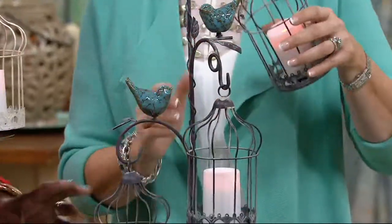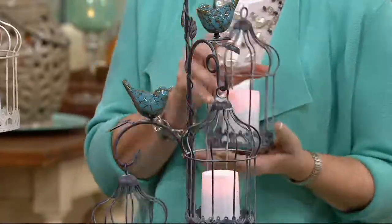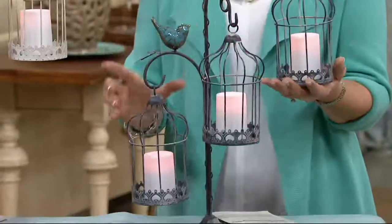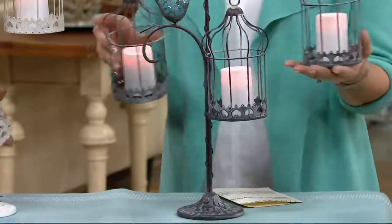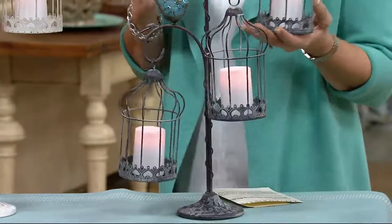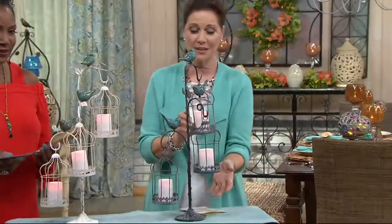And then we have the antique black. I love that the bird cages are removable. You could use the stand in your kitchen for mugs, which I love, and then put these in a different arrangement down the center of your table. So this is a little more flexible, giving you the opportunity to be creative and use it however you would like.